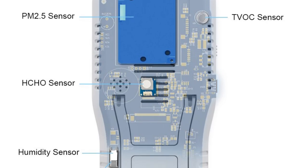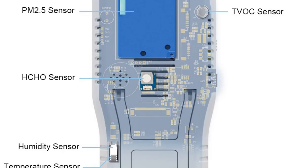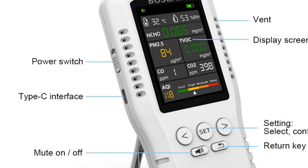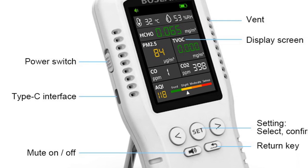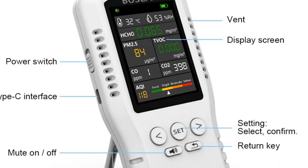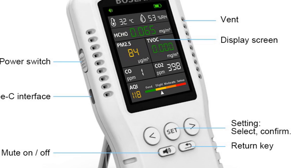Overall, the Boseon Air Quality Monitor is a powerful and reliable tool for anyone who wants to monitor and improve their indoor air quality. With its advanced sensors, clear LCD screen, and lightweight design, this device is a great choice for anyone who wants to breathe easy and stay healthy.